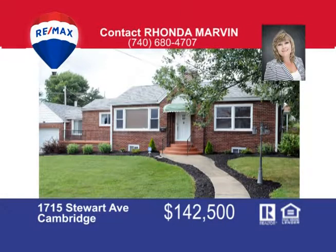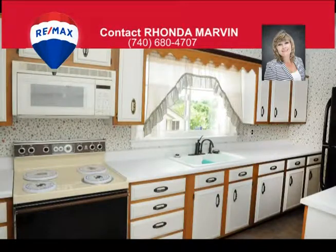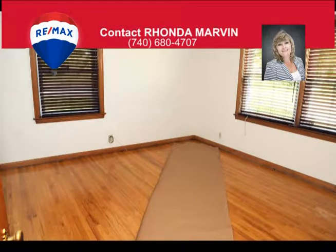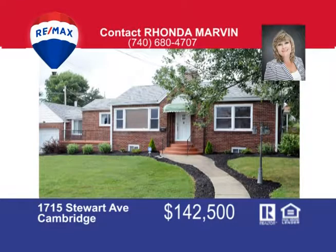This well-built brick ranch is ready and waiting for you, offering two bedrooms with beautifully refinished hardwood floors, remodeled tile bathroom, and eat-in kitchen with plenty of counters and cabinets. The living room also offers refinished hardwood floors and a gas fireplace. The basement offers a be-dry waterproof system, plenty of storage, and laundry area. There's an attached one-car garage and the hot tub is enclosed in its own room. Call Rhonda Marvin at 740-680-4707 to view this home.